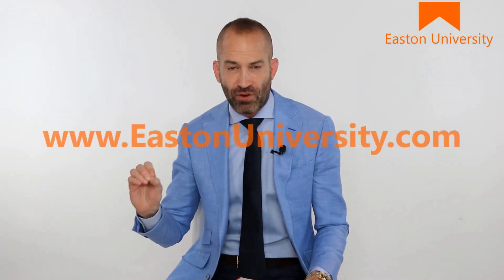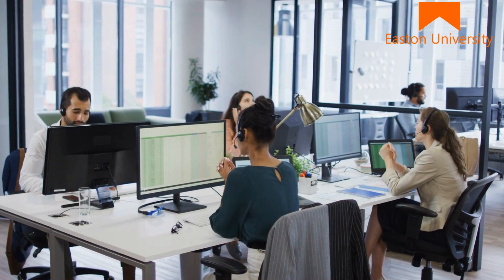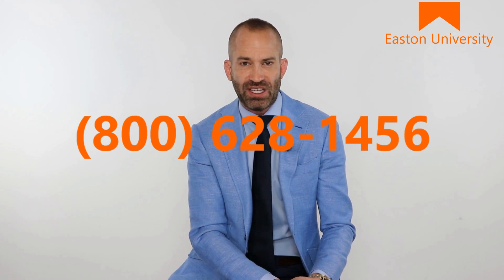I'm looking forward to seeing you over at Easton University very soon. There are links that will take you over to EastonUniversity.com right in this video, or just head over to EastonUniversity.com. If you want to talk about our sales training or our sales coaching, or if you want to speak with me personally, I'm happy to speak with you. Everyone at Easton University is in a hurry to help you. You can call us anytime, day or night, at 800-628-1456.